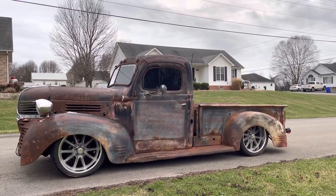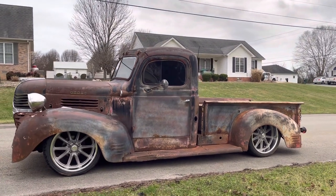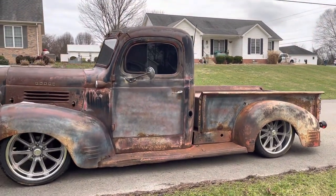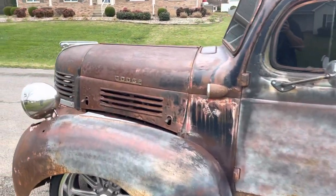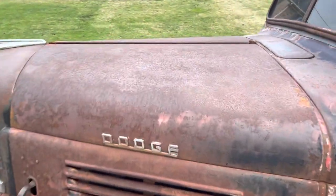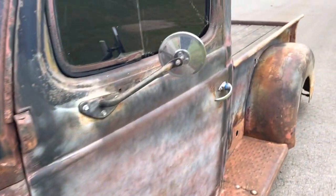Hey guys, this is Sean, Countryside Classics, Lugnut Sculpture, just showing off this '47 Dodge today. This little truck is somewhat of a special truck for what we normally carry — special in being that tucked underneath the hood is a nice little 4BT Cummins, paired to an automatic transmission.